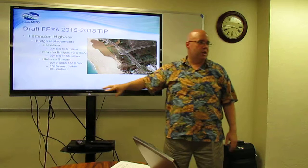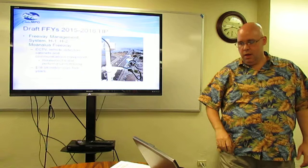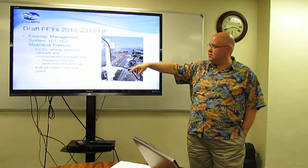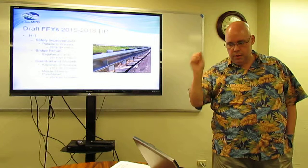The 2019 construction year is technically not in the TIP because this is the 2015-to-2018 TIP — that's just for your information. The freeway management system on H1, H2, and Moanalua Freeway involves closed-circuit television cameras, vehicle detectors, cabinets, and communications equipment — again related to ITS, performance monitoring, and the traffic control center — just about $19 million over the four years.